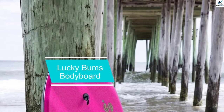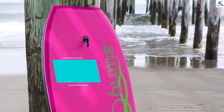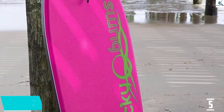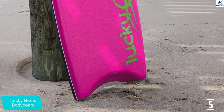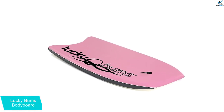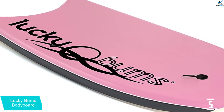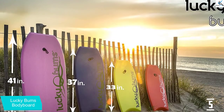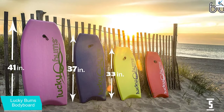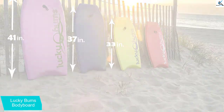Starting at number 5, we have the Lucky Bums Bodyboard. Looking to have fun at the beach? This is what you need to accomplish your needs. The board will allow you to enjoy relaxing at the beach. Your size does not matter since the board is approved to meet your size needs without compromising your safety. The dynamic design allows the board to withstand all conditions so you can easily maneuver it. It is made to stand the test of time, and with guaranteed customer satisfaction, you will have enough confidence to purchase.